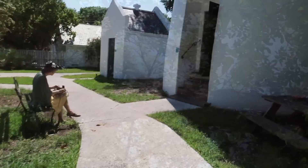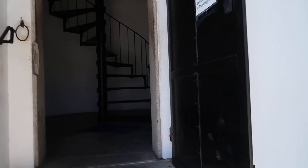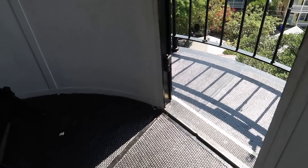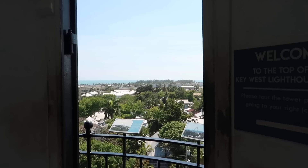88 steps to the top. There are a couple little spots to rest. There we go. I'm out of breath. We made it!